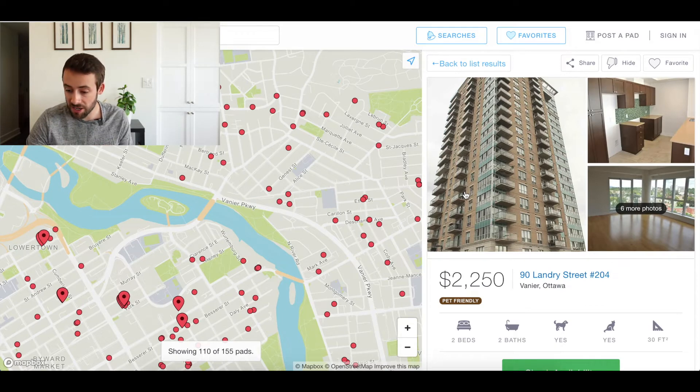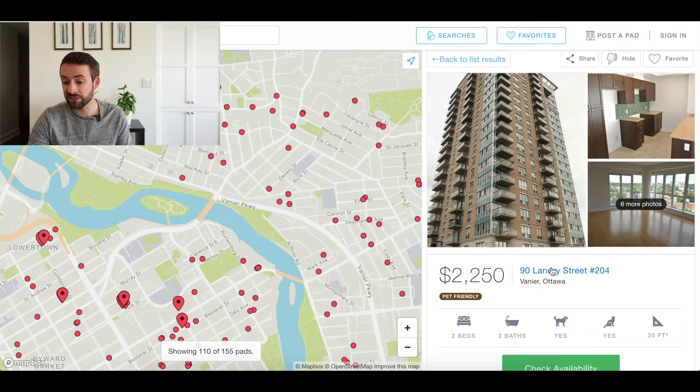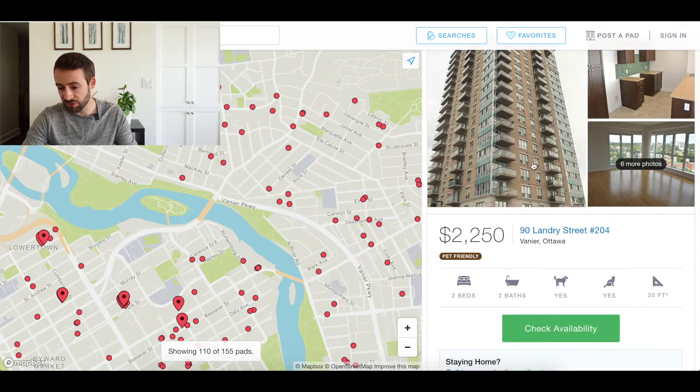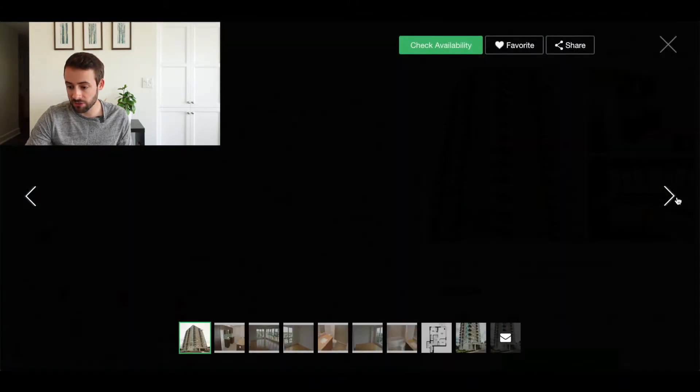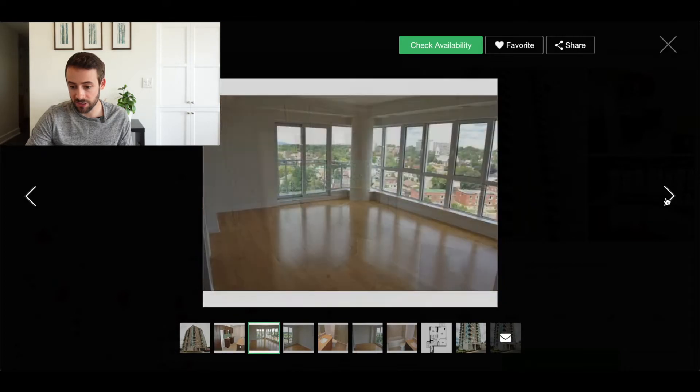The property that's for rent is at 90 Landry Street — as opposed to 70 — but it's actually the same building, connected by a walkway. It's exactly the same: two-bed, two-bath, very comparable in terms of specs, and this one is renting for $2,250 per month.